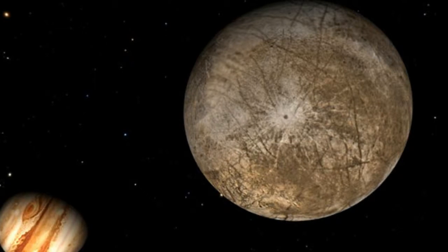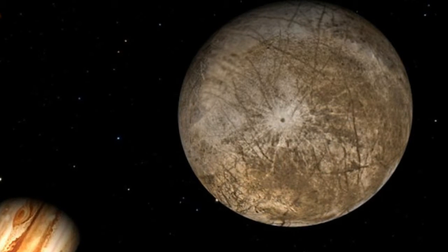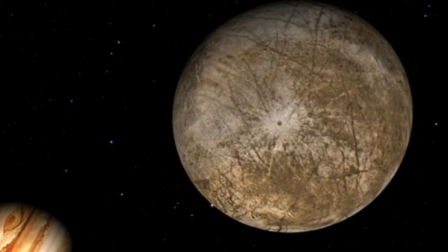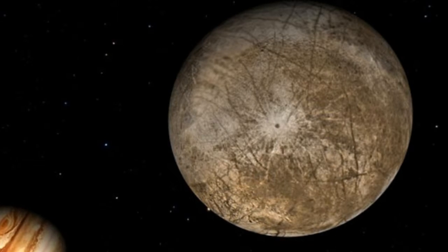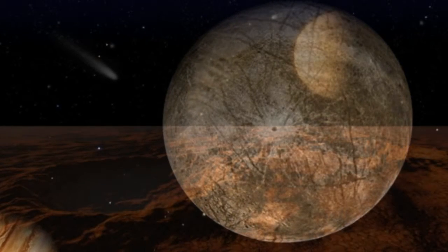NASA's Hubble satellite spotted giant plumes of water 125 miles high erupting from the surface of Europa in September 2016. Since this discovery, experts have been working towards a mission to Jupiter's moon in order to sample Europa's ocean without having to drill through miles of ice.